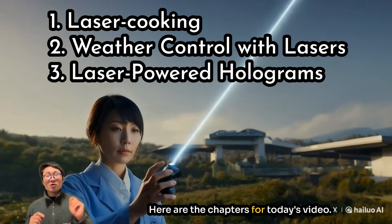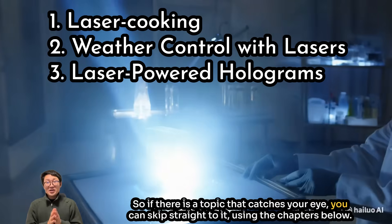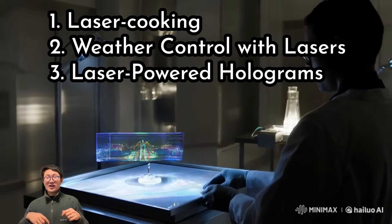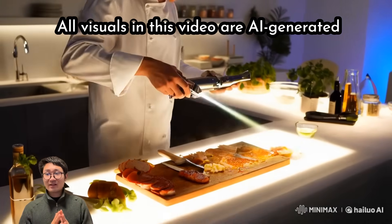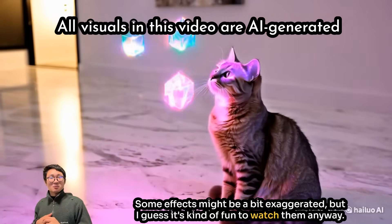Here are the chapters for today's video, so if there is a topic that catches your eye you can skip straight to it using the chapters below. Just so you know, all the visuals are AI generated to make these ideas come alive — some effects might be a bit exaggerated, but it's kind of fun to watch them.